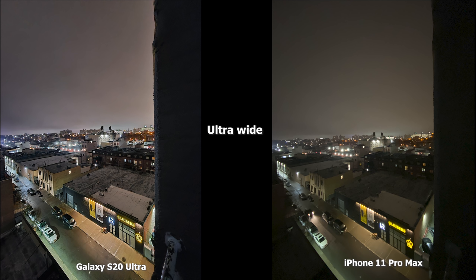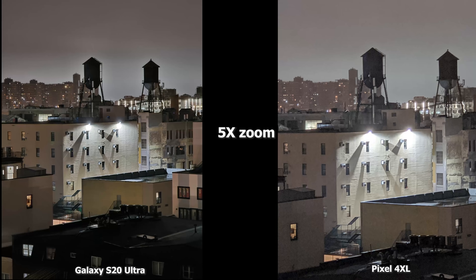Moving to the ultra wide, the Pixel 4 XL doesn't have an ultra wide camera. The iPhone 11 Pro still does a decent job without night mode, but the S20 Ultra does really well with sharpening and brightness — you can see the top of the roofs much better and how wide that lens is compared to the iPhone 11 Pro Max. At 5x zoom, which the Pixel 4 XL can also take in night mode, the S20 Ultra is just sharper with more focus compared to the Pixel 4 XL, which is a bit hazy.